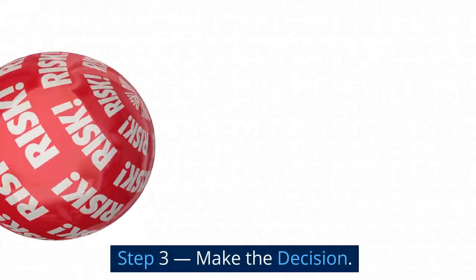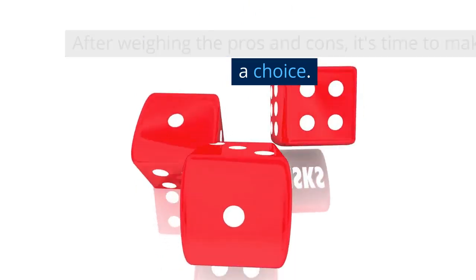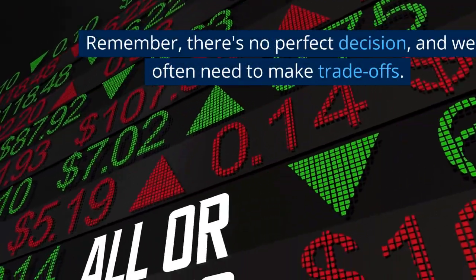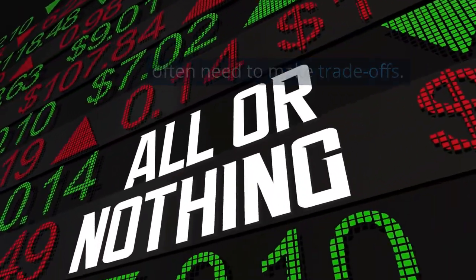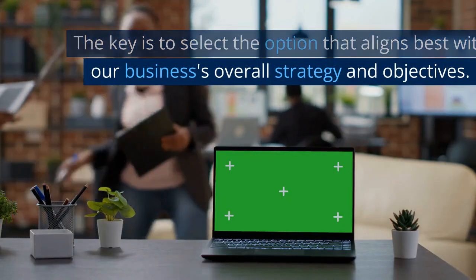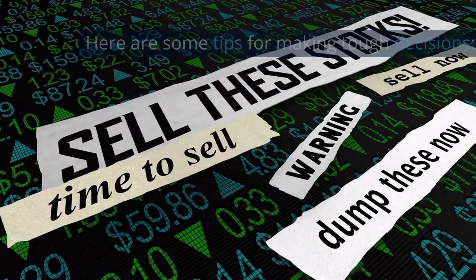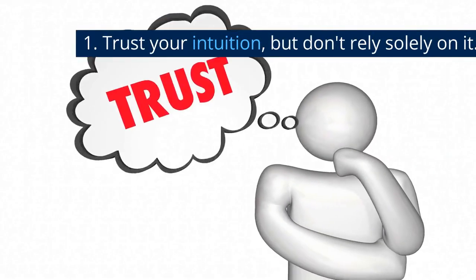Step three: make the decision. After weighing the pros and cons, it's time to make a choice. Remember, there's no perfect decision and we often need to make trade-offs. The key is to select the option that aligns best with our business's overall strategy and objectives.